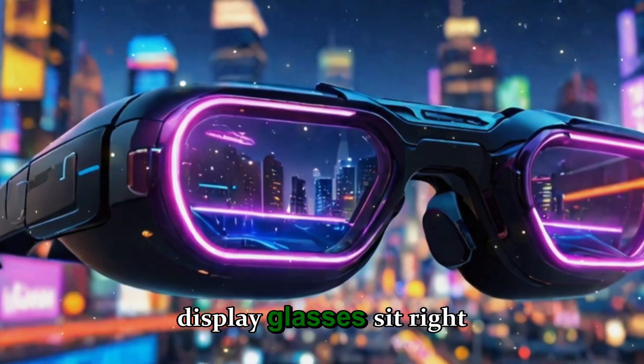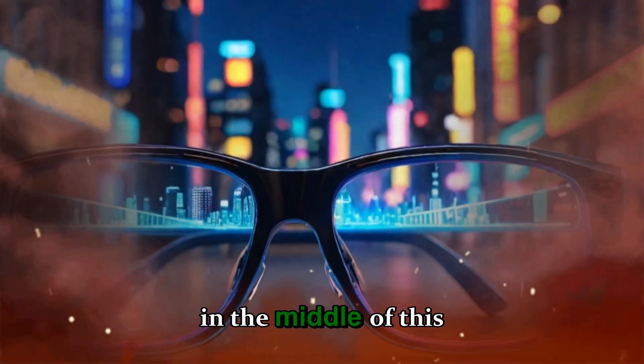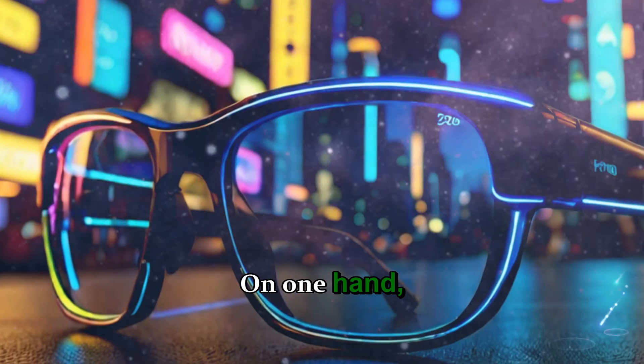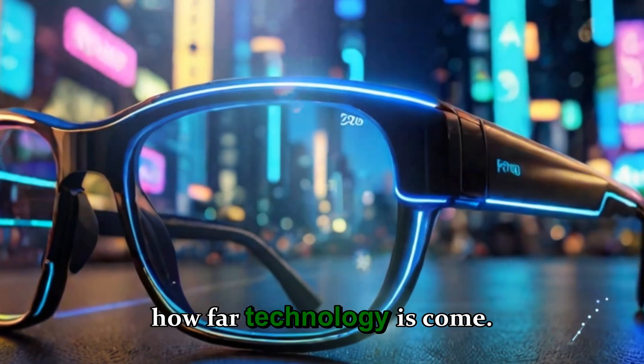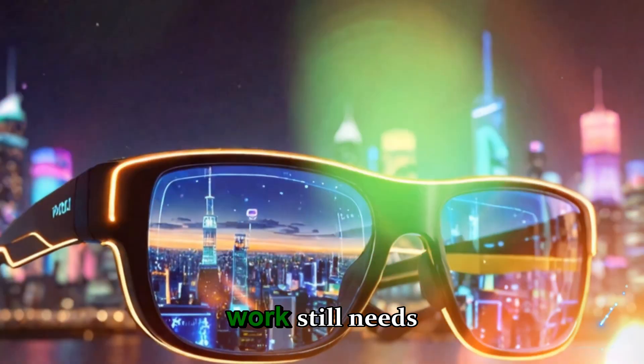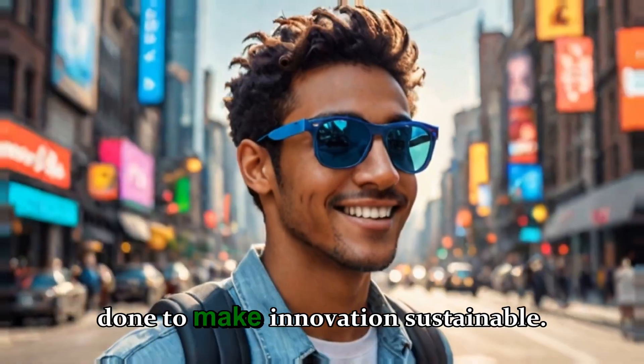Meta's Ray-Ban display glasses sit right in the middle of this philosophical tug-of-war. On one hand, they're a symbol of how far technology has come. On the other, they're a reminder of how much work still needs to be done to make innovation sustainable.